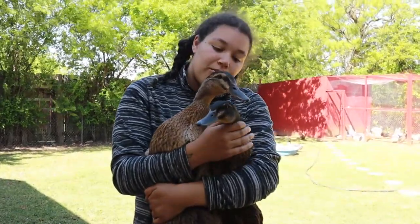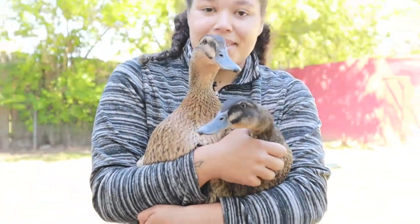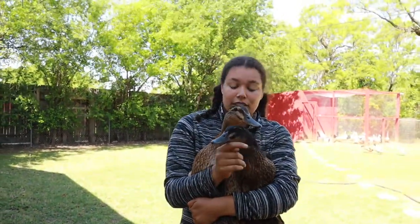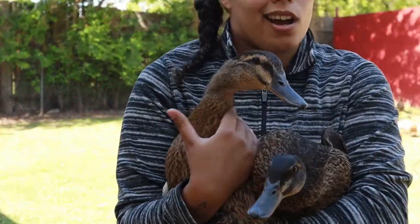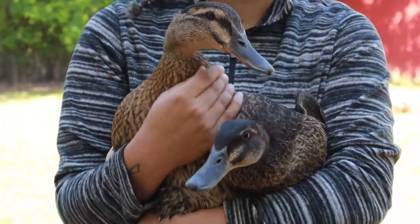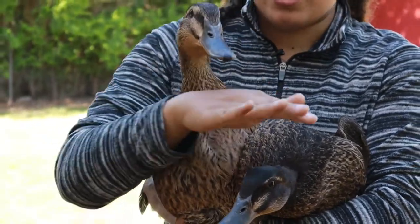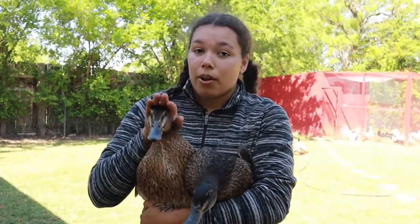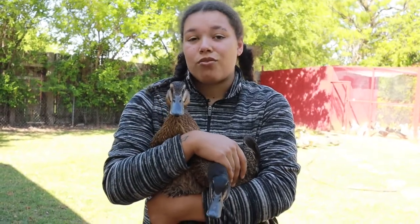These are two of my Rouens, Miss Bear and Miss Maple. I don't have any males yet, so I can't juxtapose the two genders. There are actually two different types of Rouens: the exhibition Rouen, used for showing mainly, and the production Rouen, used for meat and eggs. You can tell Bear is a little bit bigger than Maple because Bear is an exhibition Rouen and Maple is a production Rouen. Bear will only lay between 23 and 125 eggs, while Maple will lay between 140 and 180.